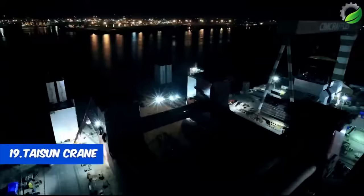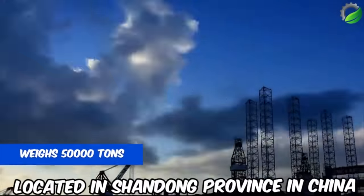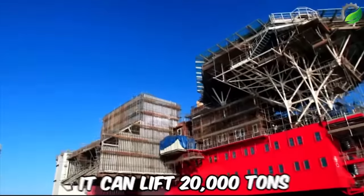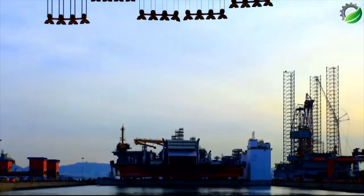Number 19: Taisun Crane. Taisun, the world's largest gantry crane in Shandong, China, is a heavyweight with a remarkable lifting capacity of 20,000 tons. Swift in operation and officially recognized by the Guinness Book of World Records, Taisun is admired globally for its impressive lifting prowess.